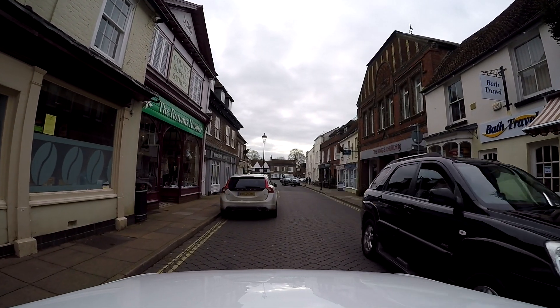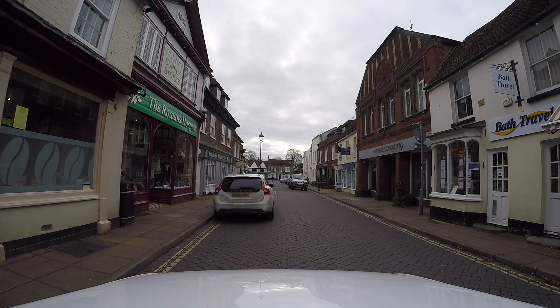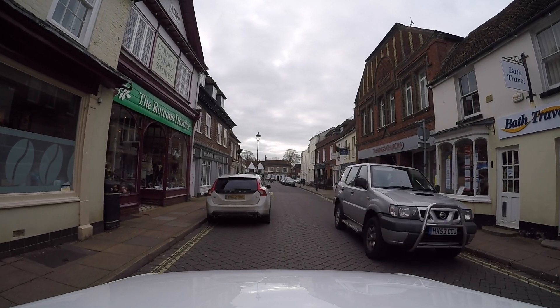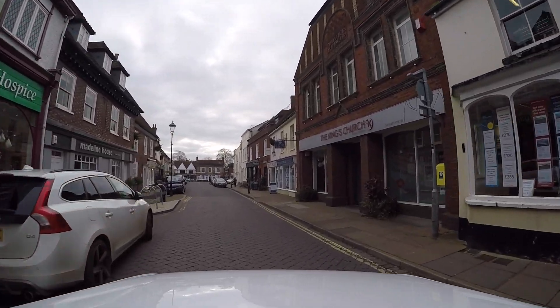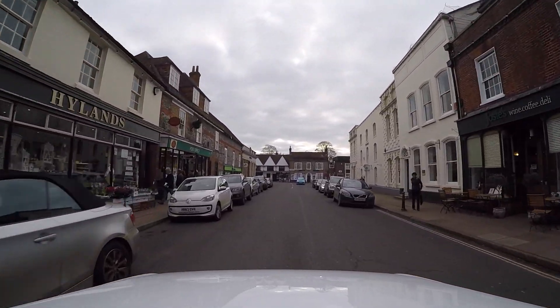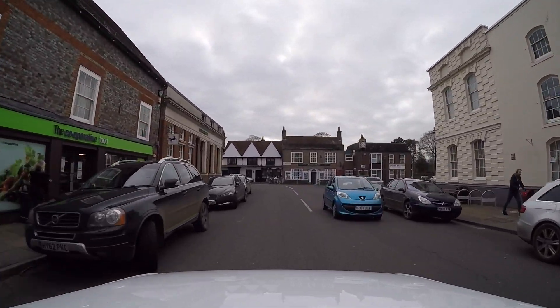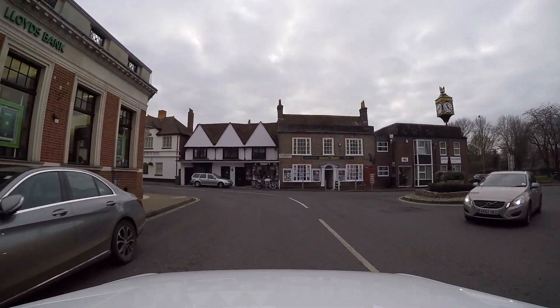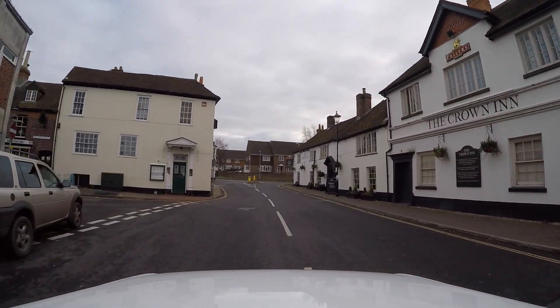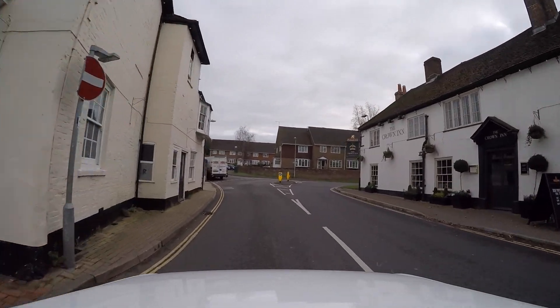We'll let all these cars through because that's the sort of person that I am — even though they don't thank me. And that was a quick spin round Bishop's Waltham town centre, then back out onto the main road again.